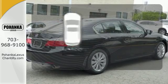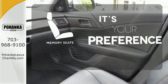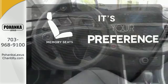Let the sunshine and the fresh air in with the sunroof. The memory seats will adjust to your preferred position so you're always riding comfortably.